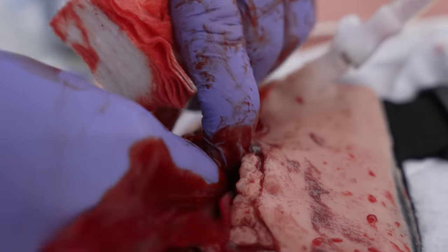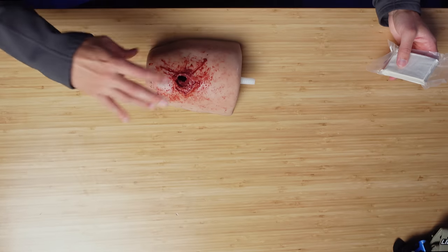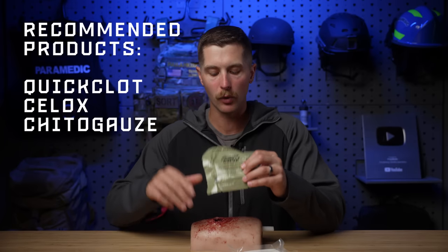Now that we've talked about extremity injuries, let's talk about junctional sites. Junctional sites are the base of the neck, the armpit, and the groin, and all three have major arteries running through them. They can cause massive bleeding and death quickly if not intervened on. In these cases, we cannot put tourniquets on them because they are too high up. We can't put a tourniquet around the shoulder, around someone's neck, or around someone's abdomen. So in this case, we're going to have to wound pack. We have a couple of options: the gold standard is QuikClot, a hemostatic agent in gauze that helps promote clotting. The next option is compressed gauze without the agent, and last is improvised fabric like t-shirts.